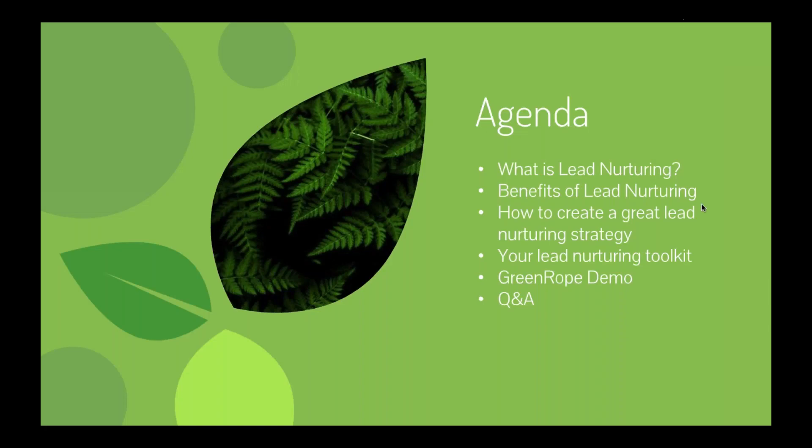Here's our agenda for today. First, we'll talk about what lead nurturing is and look at some stats on why it's effective and why every business should have a solid strategy. We'll cover the benefits of lead nurturing, how to create a strategy, the different components and tools involved, and then we'll look inside the Greenrope system at some of our own processes. We'll finish with a Q&A.